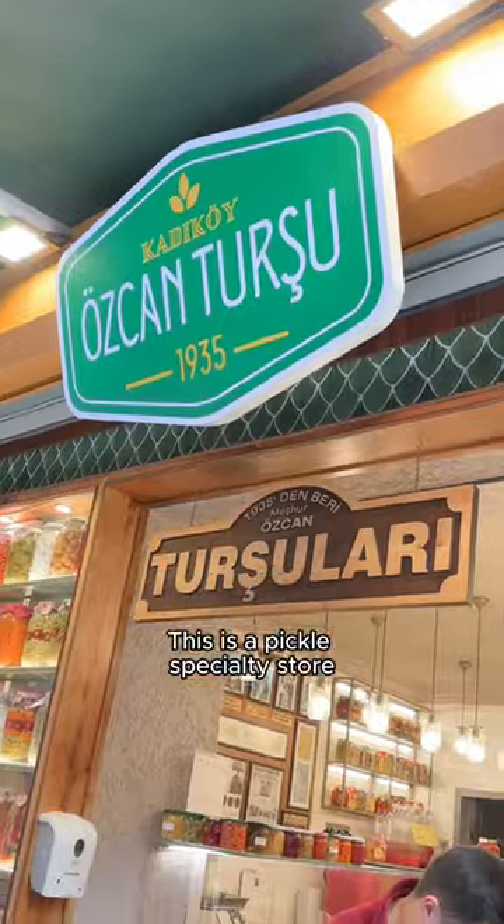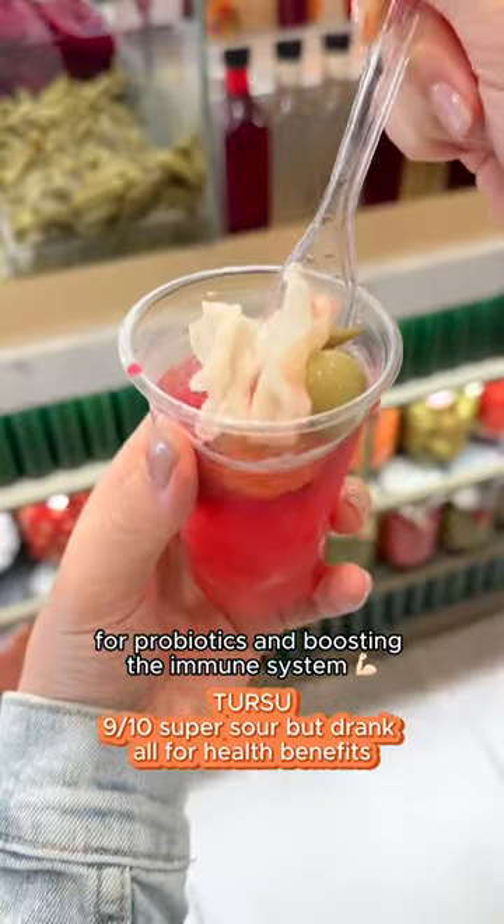This is a pickle specialty store, and drinking pickle juice for probiotics and boosting the immune system is really popular here.